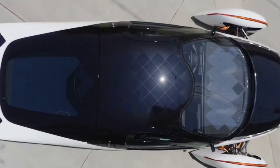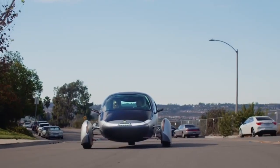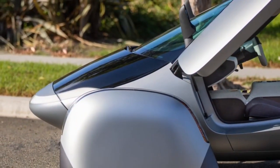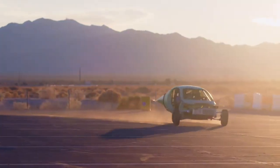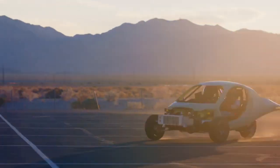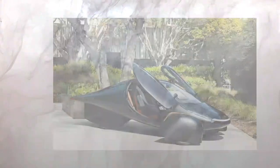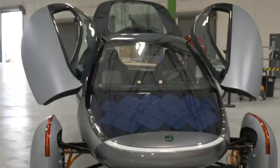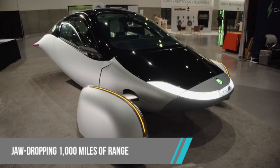Here comes the real game-changer: range. You know how critical it is for an electric vehicle. Aptera takes the cake in this department. The two-motor version with a 25-kilowatt-hour battery offers a solid 250 miles of range, which is pretty much on par with other electric rides out there. But brace yourself for the three-motor 100-kilowatt-hour drive system, which delivers a jaw-dropping 1,000 miles of range.